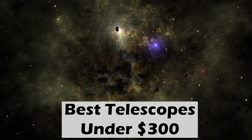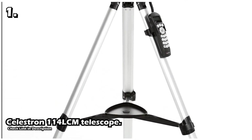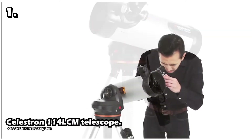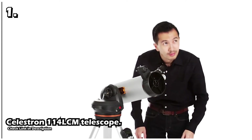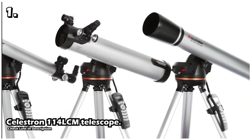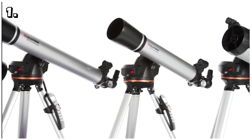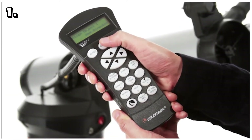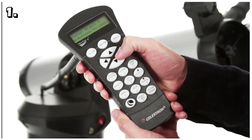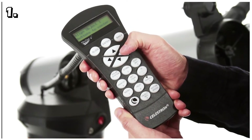Our first telescope is the Celestron 114 LCM telescope. It is the largest model available in the LCM line. The reflector telescope features a 4.5-inch primary mirror that gathers enough light to see the fine details of any celestial objects you're interested in. The LCM part of the name stands for Lightweight Computerized Mount, which helps you locate thousands of objects in the sky. On the tripod there's a hand control with a database that allows you to select whatever object you're looking for, and the telescope then finds it in the sky.